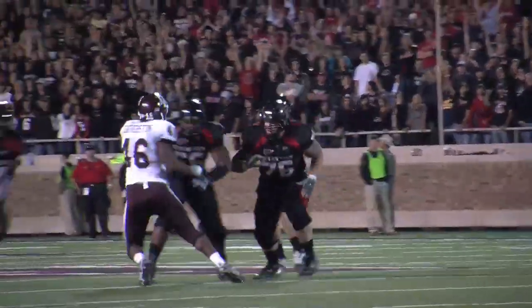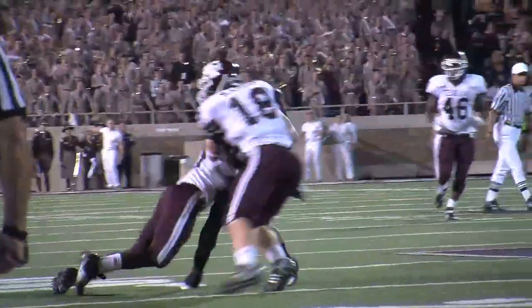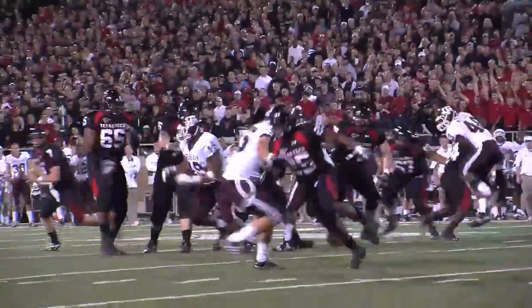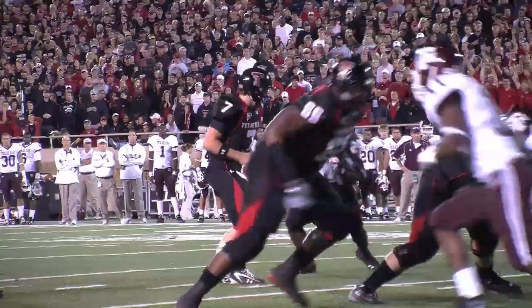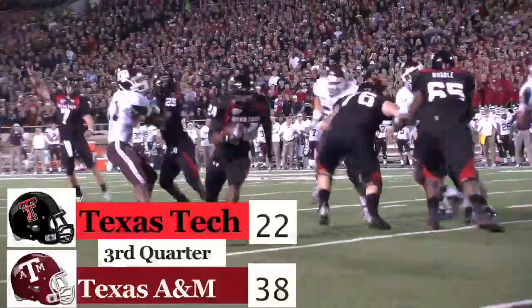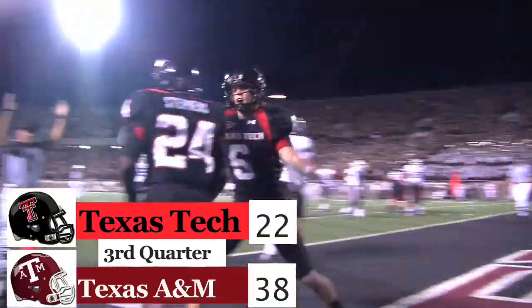Taylor Potts pulled for the game. In for the Red Raiders, Seth Daigie the freshman finds Detron Lewis, gets the ball into A&M territory. Then another nice pass sets the Red Raiders up inside the 10-yard line, where freshman Eric Stephens going to take the handoff, seven yards to the end zone. They cut into the A&M lead, 38-22.